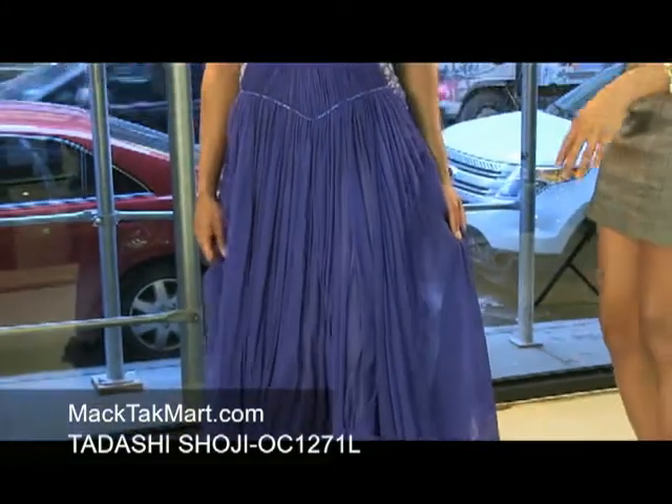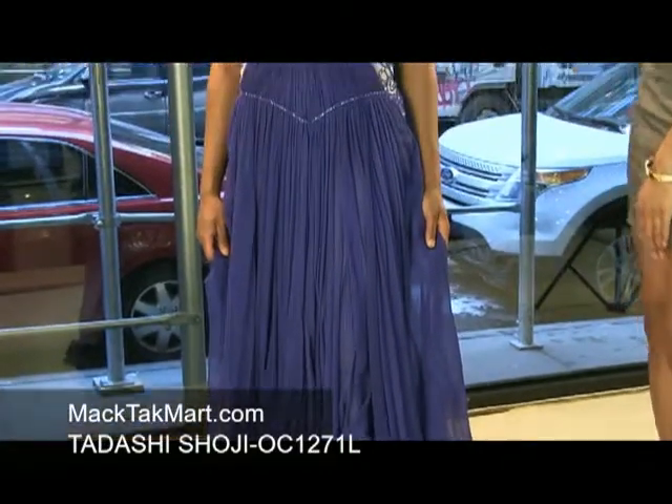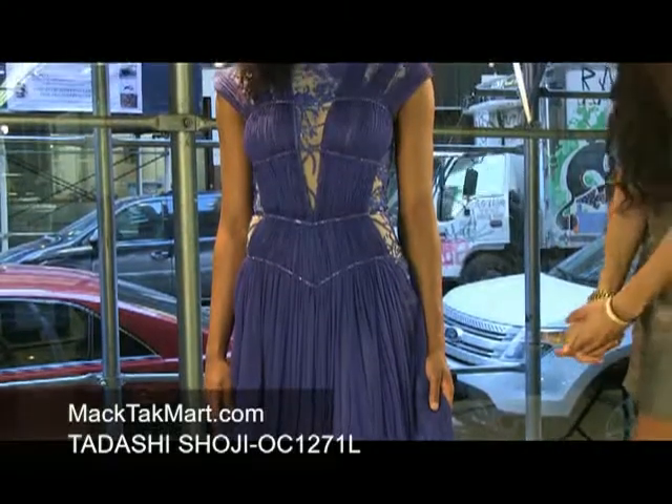This can be worn to prom. If you are the pageant girl, this dress can be worn even to a wedding, to a gala, to a ball, to a red carpet event.